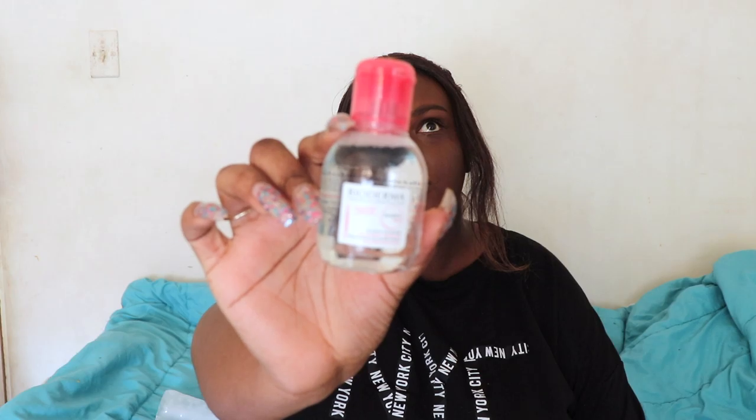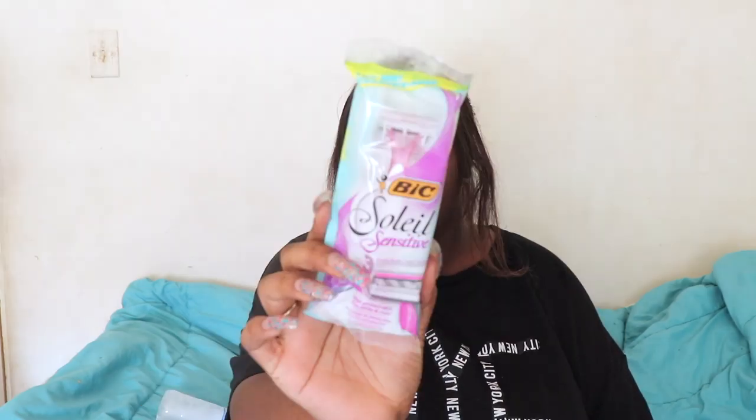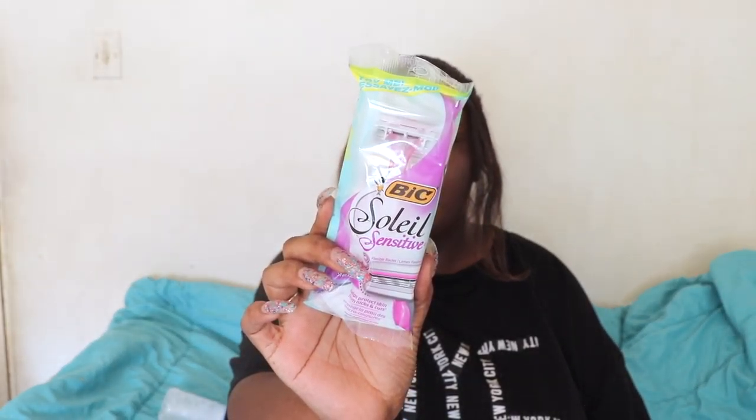It'll be fun to try this — I usually use the Simple micellar water, so it'll be fun to give this one a try. Next we have the BIC Soleil sensitive razor. Never got a razor in my beauty box before.